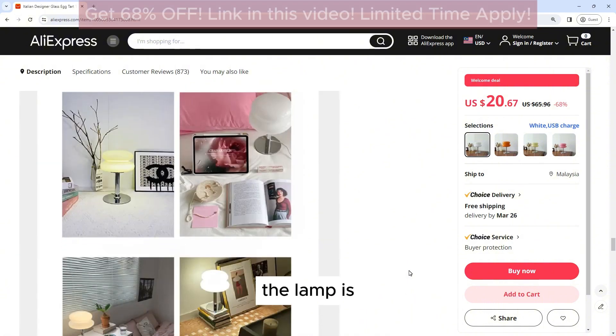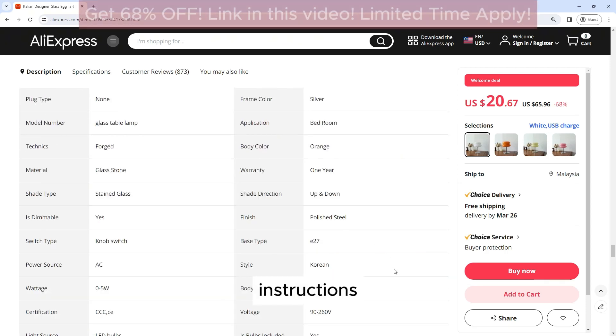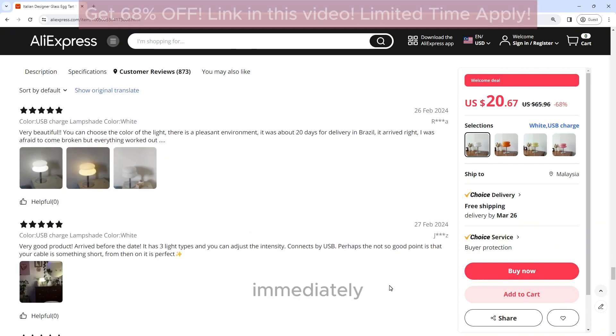Easy Assembly: The lamp is easy to assemble and comes with clear instructions. It can be assembled in minutes, allowing you to enjoy its beautiful light immediately.